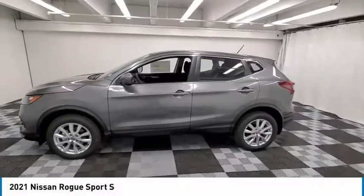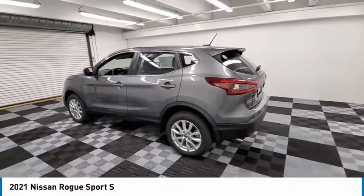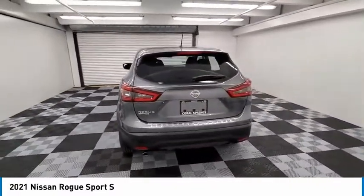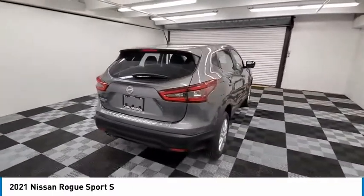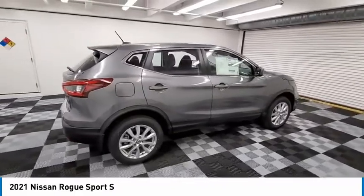Take a ride in the 2021 Rogue Sport. The Nissan Rogue Sport is a subcompact SUV that provides all the functionality. A smooth ride, lots of cargo room, and a roomy back seat is a recipe for a pleasant traveling experience.